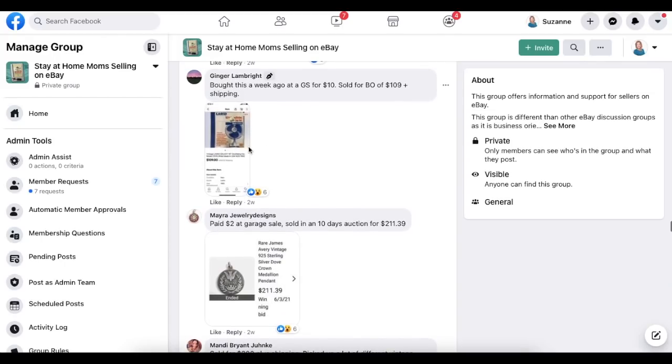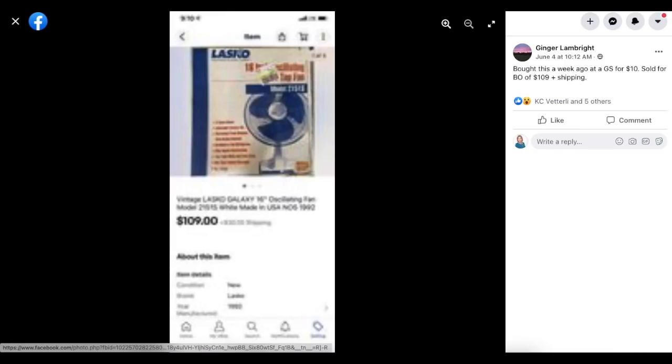Next up is Ginger Lamp Bright. Bought at a garage sale for $10 a week ago, sold for $109 plus shipping. It's a vintage Lasko oscillating fan in the box — $10 sold for $109.